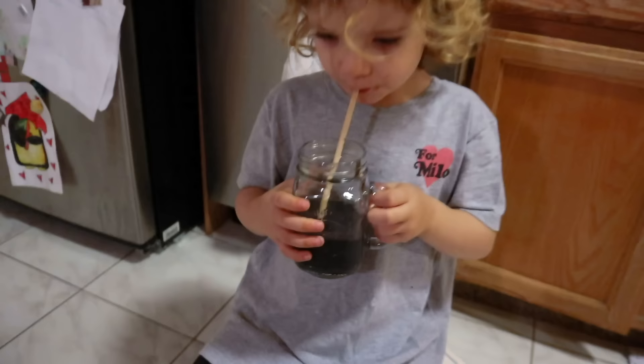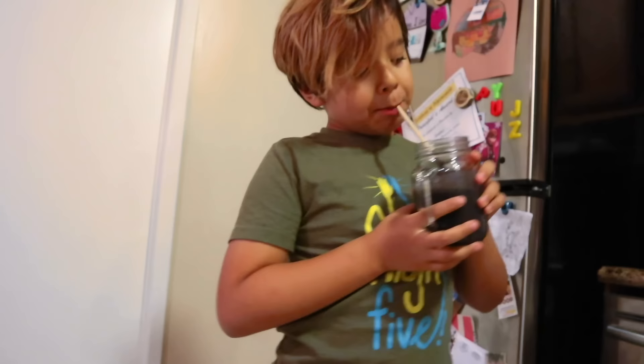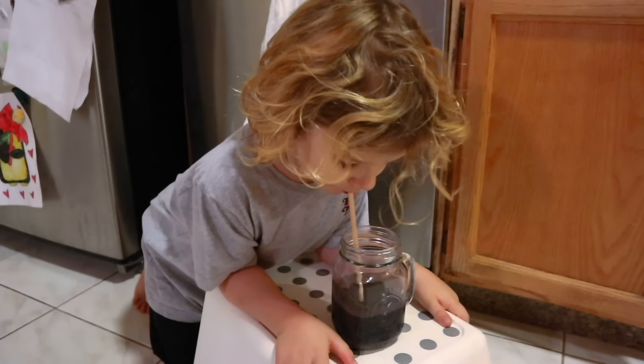It tastes like cantaloupe. As long as you're drinking it, it can taste like whatever you want. That, my friends, is the face of a satisfied customer. You're dancing with your smoothie. The boys loved it. Day one — safe bet, success.